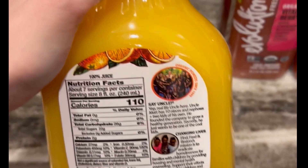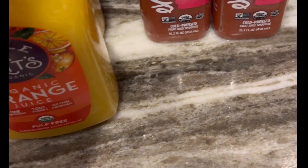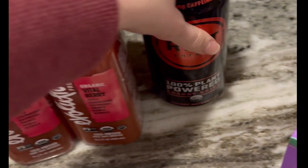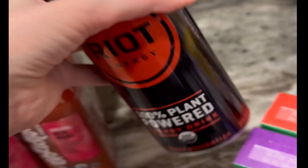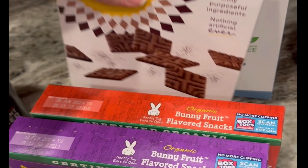I got a few bottles of Uncle Matt's organic orange juice, which is literally just organic orange juice — so good. I also got a few bottles of this Evolution Fresh vital berry juice. And the Monster energy drink I got for my husband, because he refuses to give up Monsters.